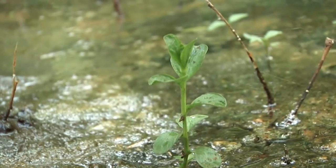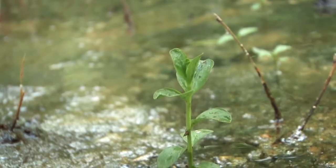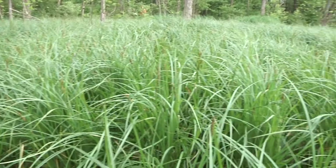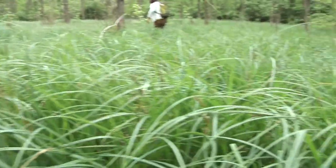And then third, they need to have hydrophytic vegetation, or vegetation that can only grow in those high water and low oxygen conditions. So it's a misnomer — people think that wetlands need to be wet all the time, and that's not actually the case.